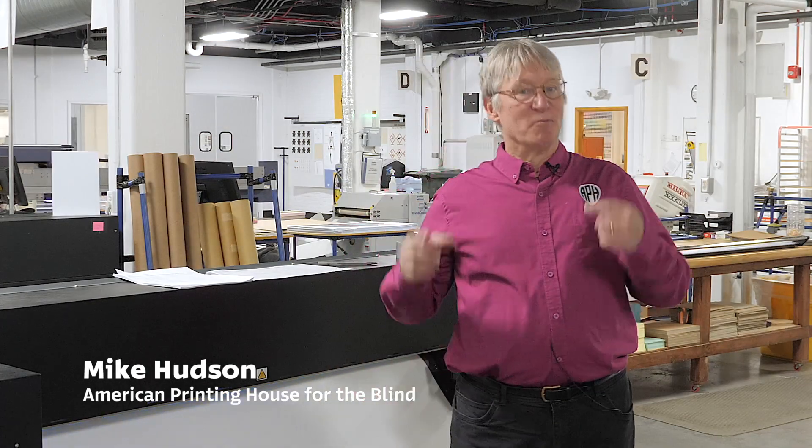Hi, I'm Mike Hudson. Every day we're making history here at the American Printing House for the Blind.